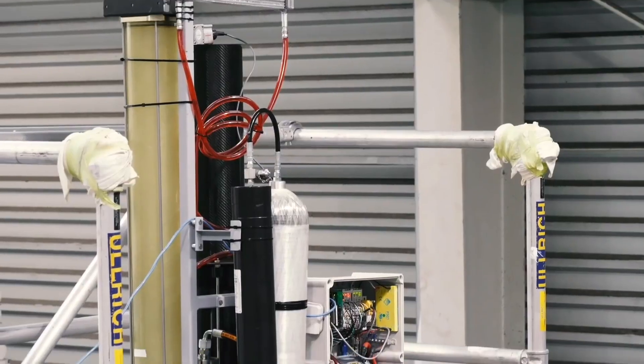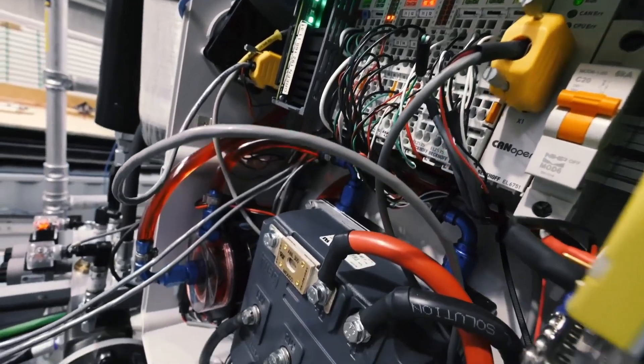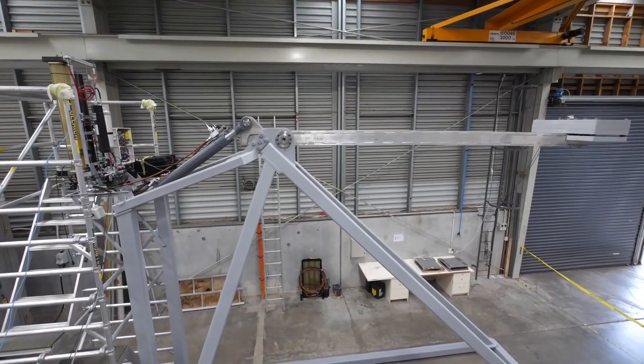Beckhoff has definitely helped us as far as providing that flexibility and reliability. We never have any problems with any Beckhoff gear — it just keeps going. The foil cants system is a pretty amazing piece of engineering; the ability to lift a 1.2 tonne foil arm out of the water seamlessly is pretty amazing.